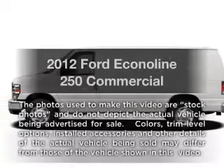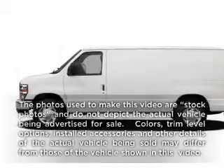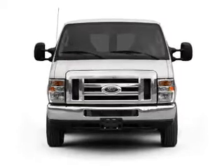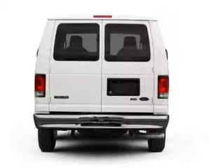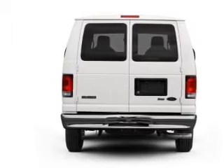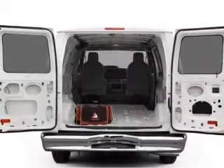Imagine yourself in this 2012 Ford EconoLine 250. Travel the roads in style and comfort in this great vehicle. With a powerful 8-cylinder engine that responds smoothly to its automatic transmission, the anti-lock braking system will help deliver you safely to your destination.